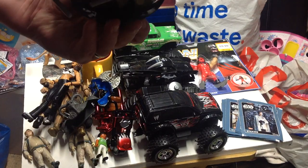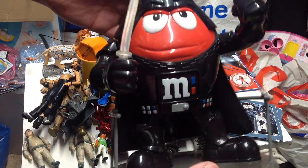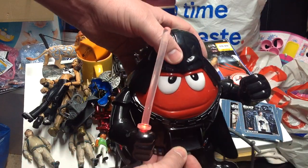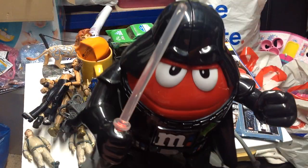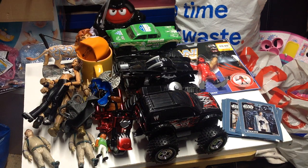Then we picked up an M&M's dispenser from 2015 - it's got a Darth Vader one. You put your M&M's in the back and they release from there, and it lights up his lightsaber. That cost me two pounds but I thought it looked really good so I grabbed it.